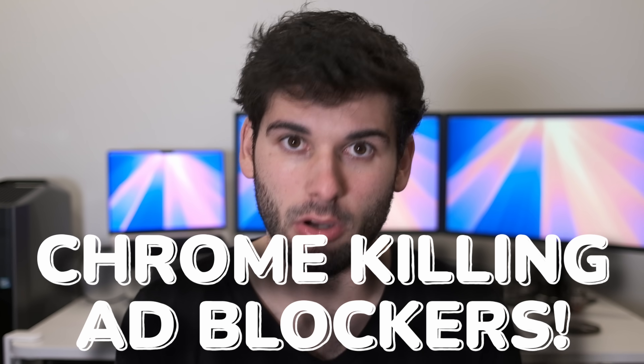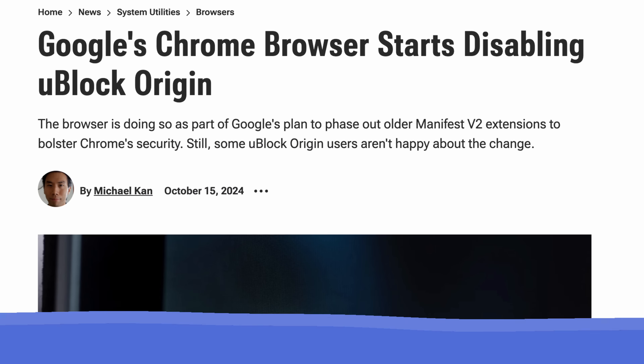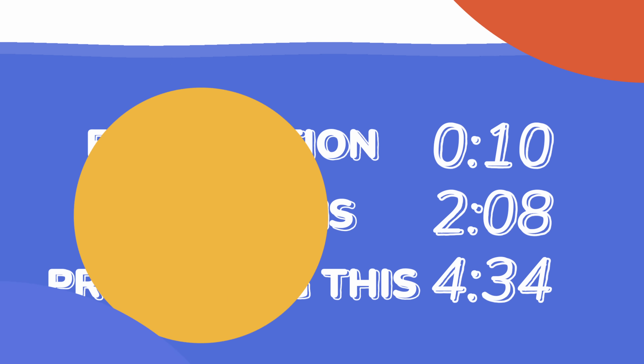Google Chrome is killing good ad blockers. It's already hit some people and it's coming for you next. Let's talk about why this is happening and what to do.